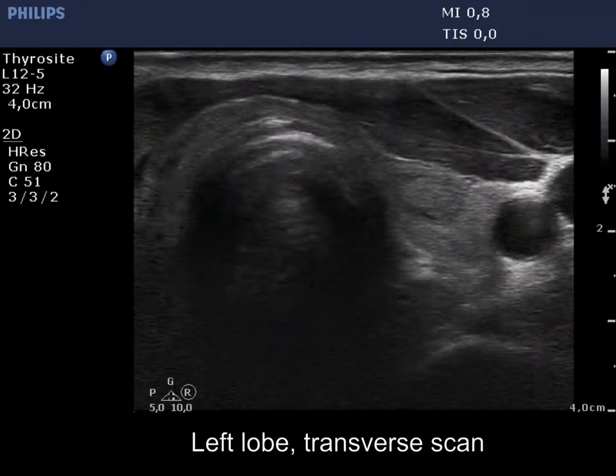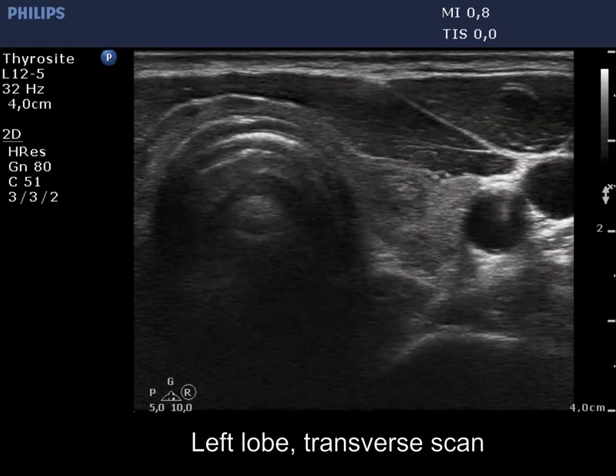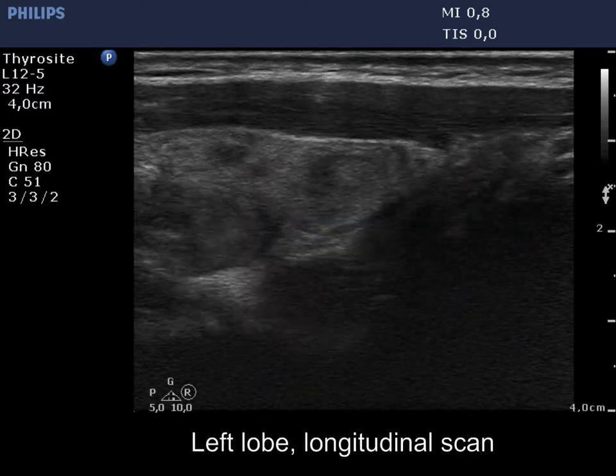The left lobe has a similar appearance. There is a moderately hypoechoic lesion in the dorsal part which presents a taller than wide and taller than long shape.